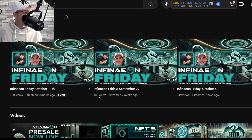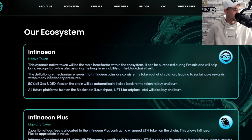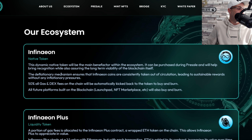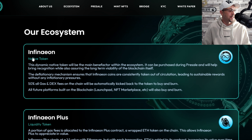I've subscribed, I've shown my support, and I'm going to stay up to date with Infineon. Now we're really diving into the research. This is the ecosystem, and Infineon is powered by three tokens: the native token, the liquidity token, and the gas token.